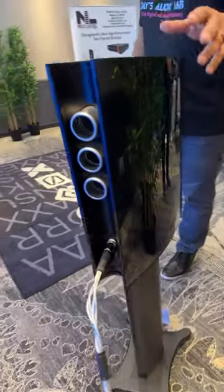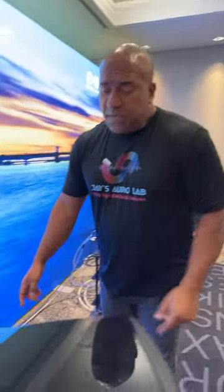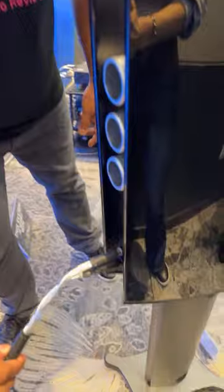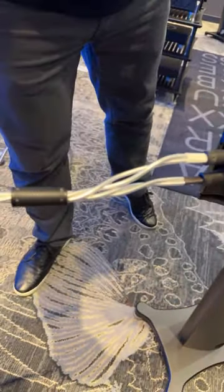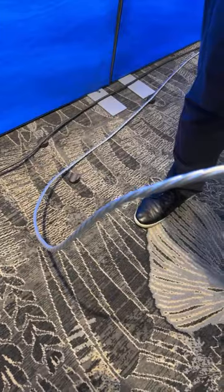This speaker is going to hit harder and fill a larger room. Boris and the Denmark Group always bring new things together. One of the new things they brought is their new cable lines — check it out. I don't want to call it entry level, because that word is always frowned upon, but this is something more affordable: a new cable line they're displaying here at the show.